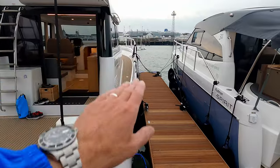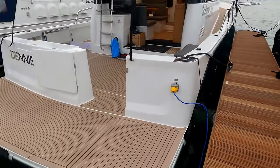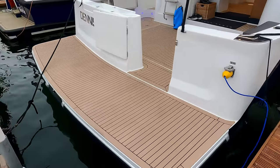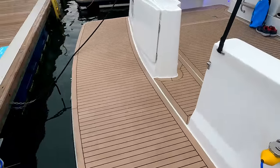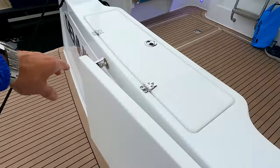You can see that by the way the deck sweeps up and then curves in at the bale. There's a decent-size bathing platform so you can stick your tender, toys, or paddle boards on here, and then a really purposeful seagate.